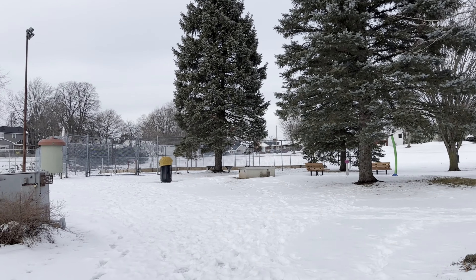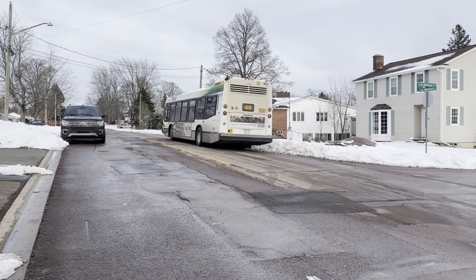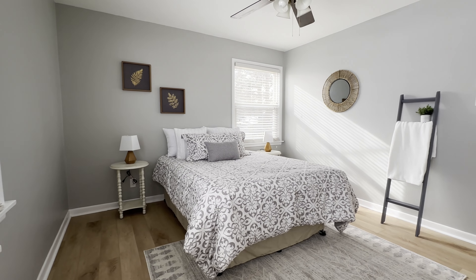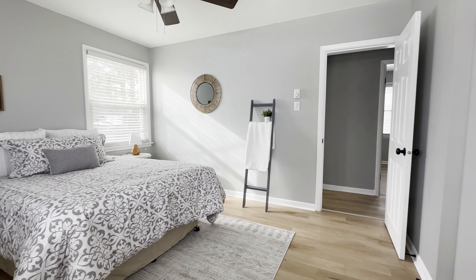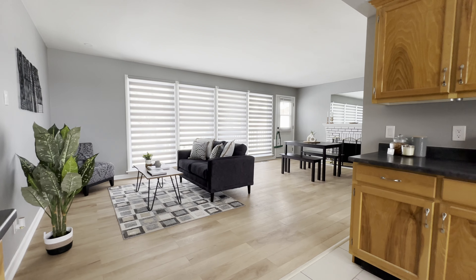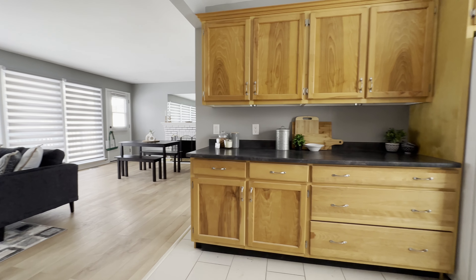For convenience sake, the bus stop is steps outside of your front door. The upstairs primary living space has three bedrooms, a full bathroom, plus laundry facilities. This upgraded kitchen has plenty of cabinet space, with an open concept dining and living room.